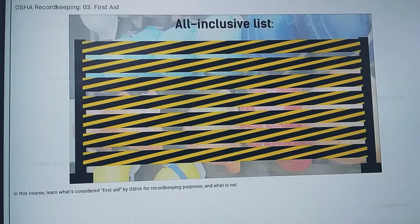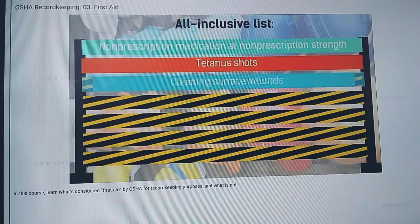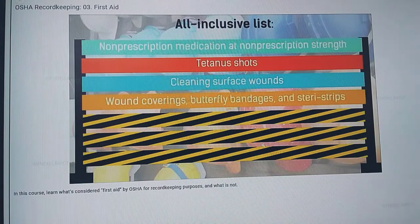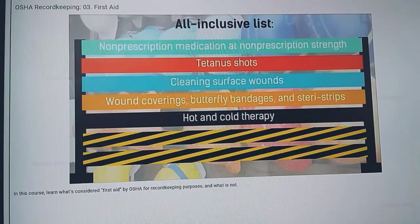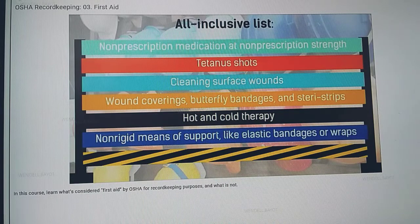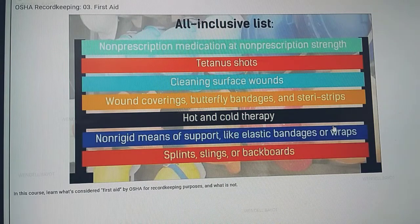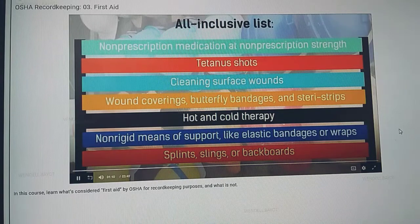All of these items are considered first aid for record keeping purposes: using non-prescription medication at non-prescription strength, tetanus shots, cleaning surface wounds, wound coverings, butterfly bandages and stair strips, hot therapy, cold therapy, non-rigid means of support like elastic bandages or wraps, and temporary immobilization devices for transporting an accident victim like splints, slings, or backboards.